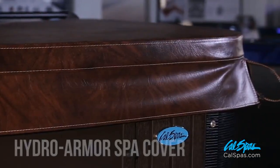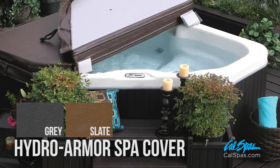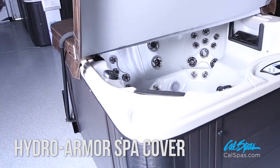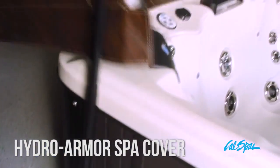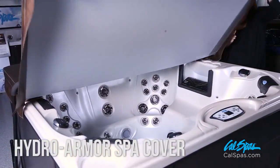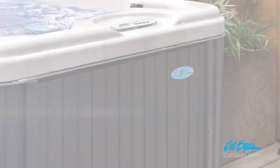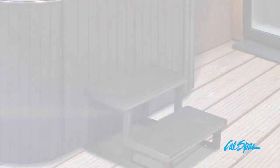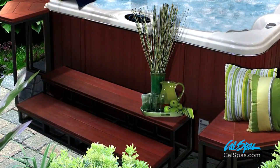Each spa includes a Cal Spa Hydro Armor Spa Cover, available in gray and slate. These covers protect the spa from the elements and uninvited guests while providing outstanding thermal insulation to lower operating costs. Cal Spa's optional cover lifts keep your spa cover neatly stored and out of the way. Match your spa's cabinet finish with original Cal Preferred Spa Steps, which make getting into your new spa easy.